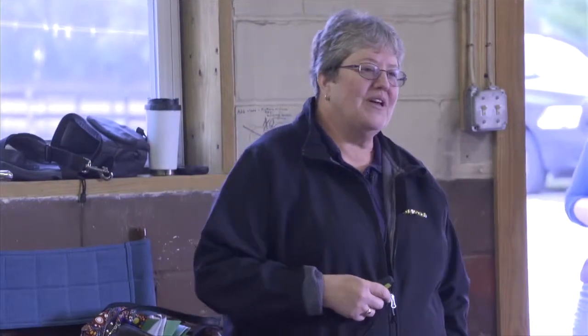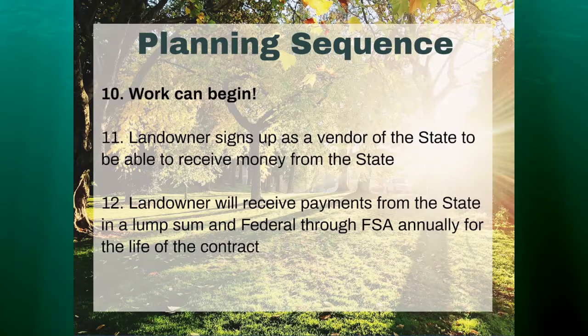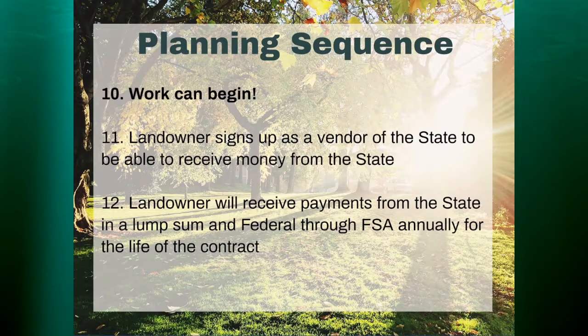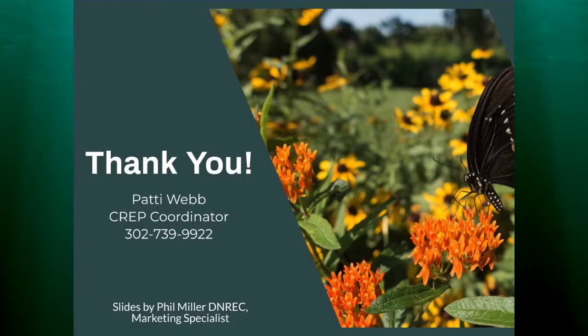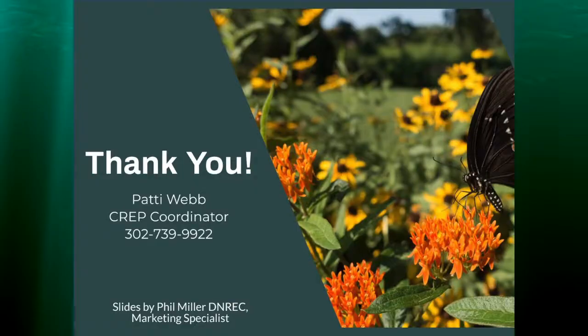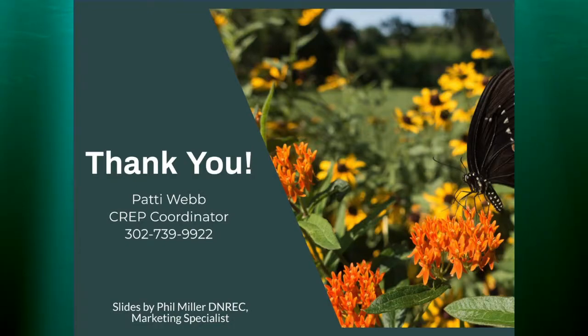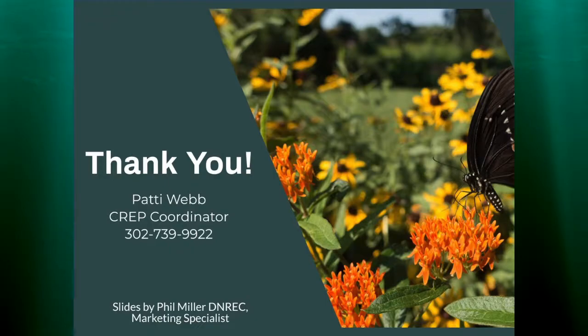Once work began, the landowner needed to sign up as a vendor of the state of Delaware in order to receive the state payment. The landowner would receive payments from the state in a lump sum, and the federal portion would come through FSA annually for the life of the contract. CREP contracts are between 10 and 15 years. The slide presentation isn't the most current, as it will be updated based on what's coming out of the new Farm Bill signed at the end of May.